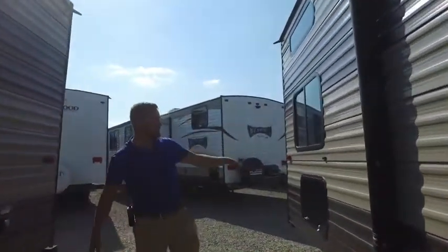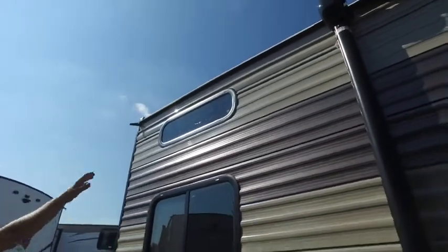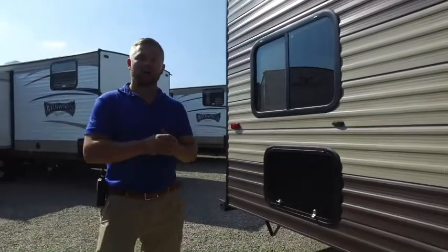If you come on over here, you've got more storage down here, you've got your window to your bunk, and you've got your top window to the top bunk there. We'll go inside and I'll show you a little bit more about this camper.